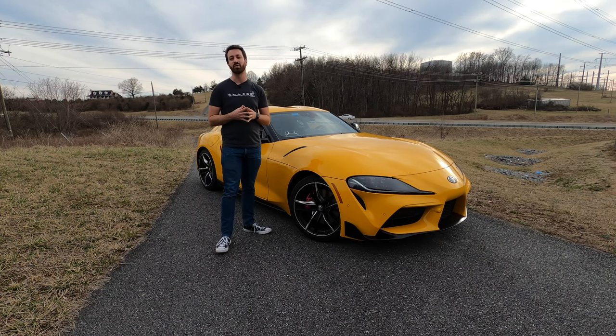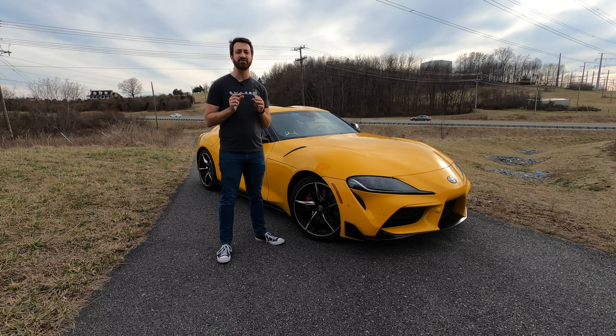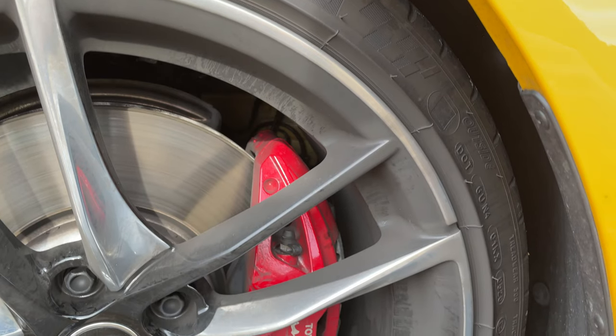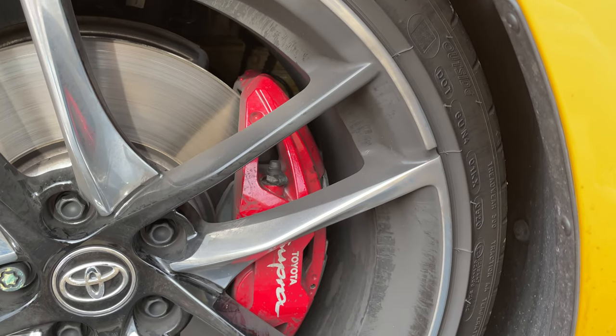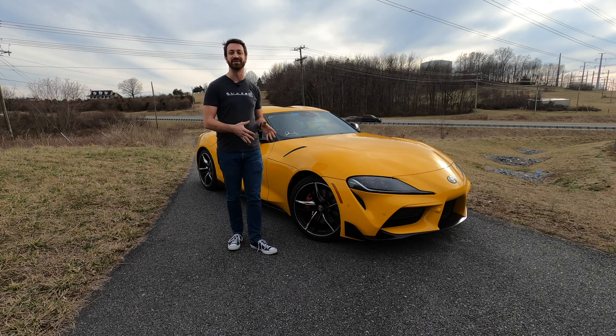Toyota introduced the Supra for 2020 last year, and they haven't made a lot of changes, but they have made a few tweaks for 2021 that are very exciting to the right buyer. The biggest, most exciting upgrade they've made is they've added white Toyota Supra decals to the front brake calipers if you get the Premium or A91 trim levels.